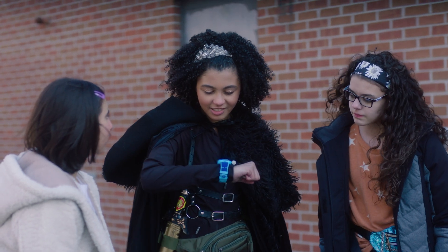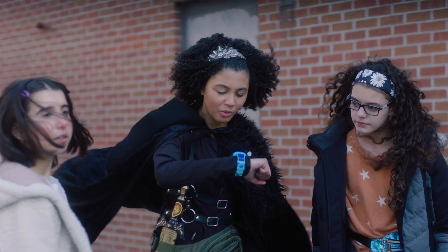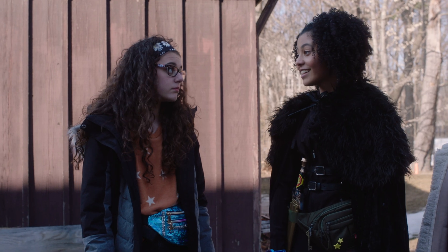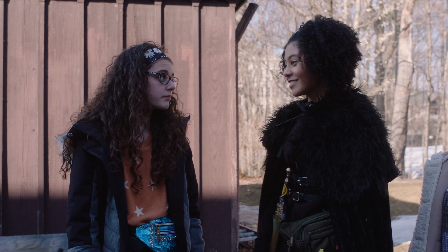According to the calculations, the time machine should be about... there! Wait, but that door leads to the basement of our school. We ran all around just to come back to the school? Look on the bright side — at least we'll finally be able to find this time machine.